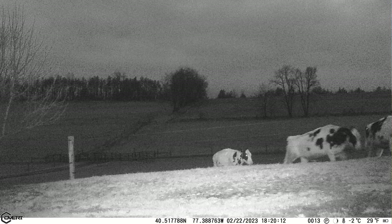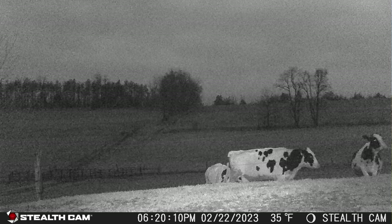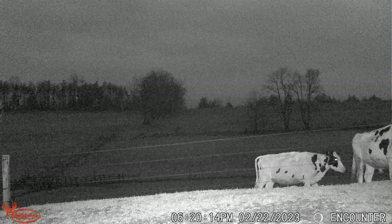For over a month now, I've been testing four popular cell cameras head-to-head, from the same location at the same time under the exact same conditions, and I've been getting some pretty interesting results.